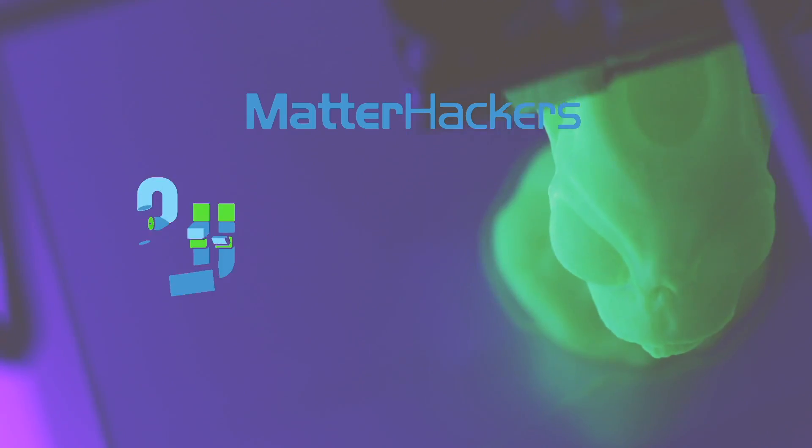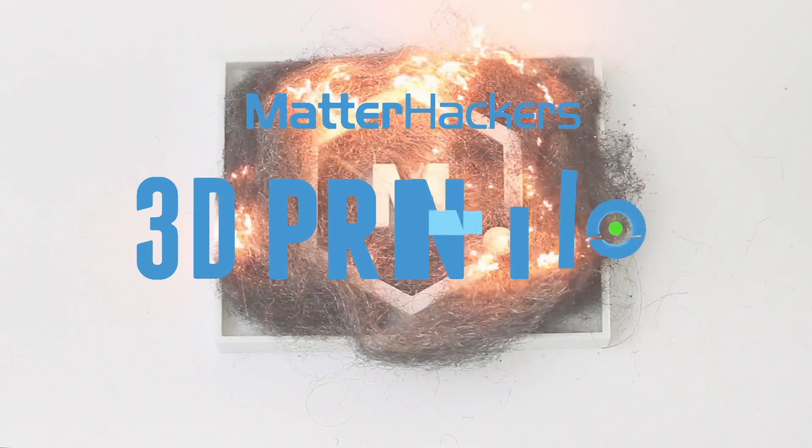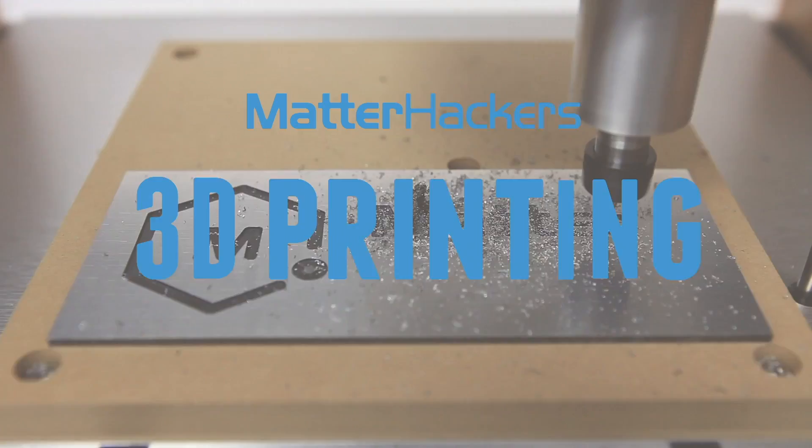Hey everybody, it's Mara from Matterhackers, and this is your Matterhackers Minute. I hope by now that you're one of the millions of people who have seen the movie Black Panther. If not, don't worry, no spoilers here. Just an inspiring look at how 3D printing helped Queen Ramonda to achieve Her Royal Highness. Literally.